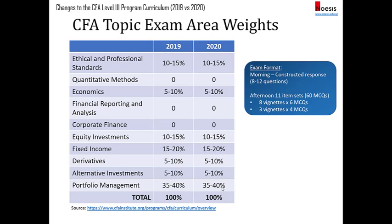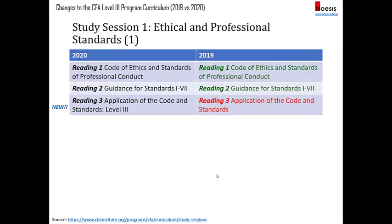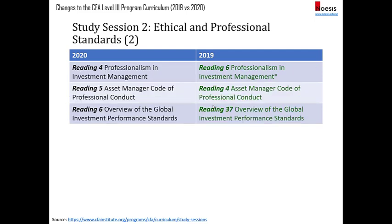Looking at individual readings for each study session: for readings 1 and 2 there are no changes — we still have the code of ethics and guidance for standards 1 to 7. Reading 3 is a new reading; the old reading 3 from 2019 has been removed, and there will be more examples on the applications of standards. There's also a slight rearrangement: reading 4 on professionalism was previously in reading 6 and has been moved forward. The study session on the asset manager industry has been removed, though the asset manager code of professional conduct stays. The reading on GIPS has been moved from reading 37 at the end to the front, consistent with how it appears in Level 1.